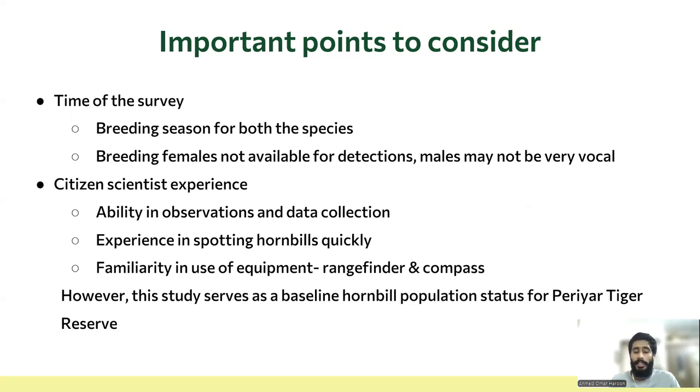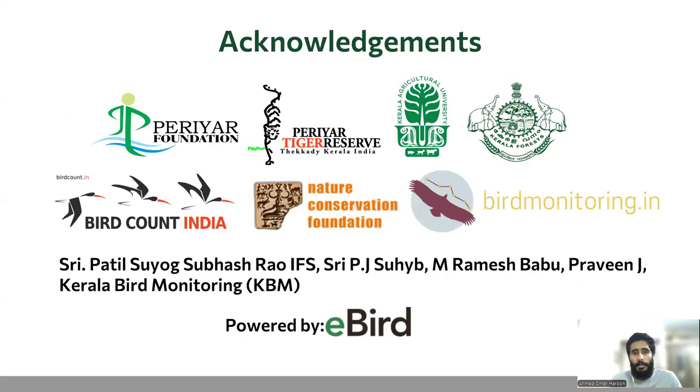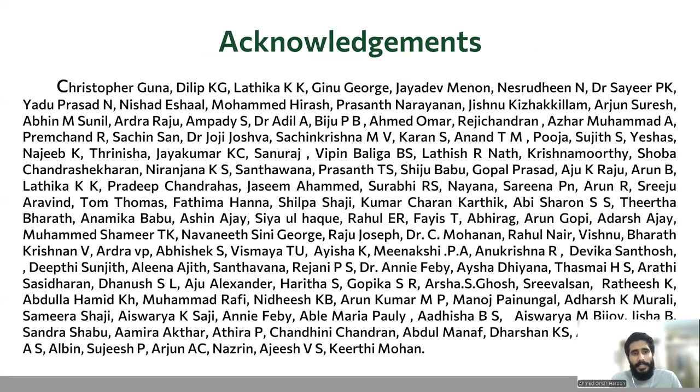We hope we could continue this Hornbill monitoring exercise in the coming years, which would help us understand population trends, changes, and patterns. I would like to thank all the organizations and forest officials for their support and logistical help, Praveen J for all his guidance, the labor monitoring team for support, and we immensely thank all the citizen scientists who contributed to data collection.